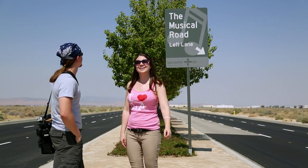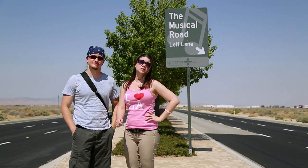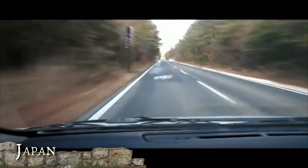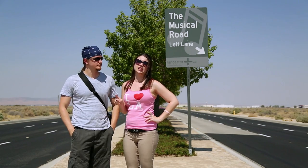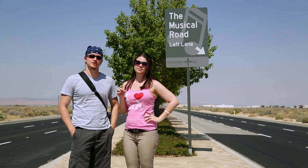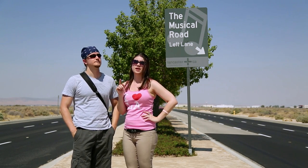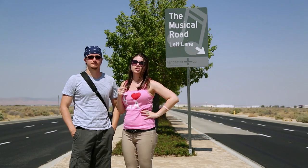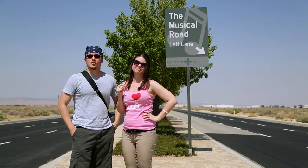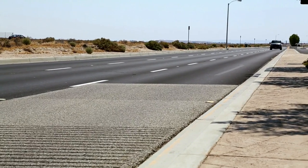Looks like we found it — the musical road. The first one of these, also known as the asphaltophone, was built in Denmark in 1995. Other ones around the world are in Japan, South Korea, and Holland. But this one was built for a Honda Civic commercial in 2008. It was originally constructed on Avenue K, but due to noise complaints from the neighbors, they paved it over and put it here on Avenue G instead, where there are no neighbors to complain. There's someone coming though — oh, we should watch this.